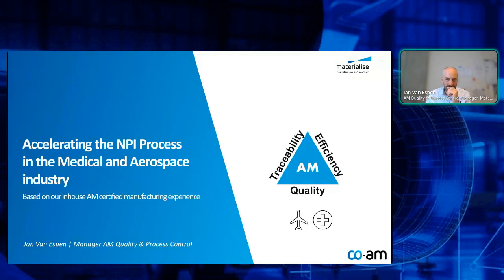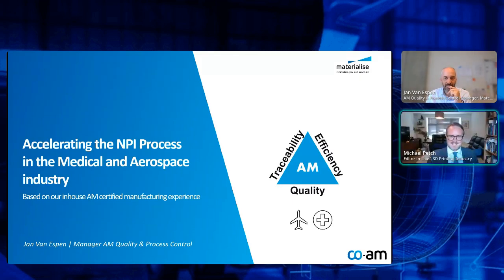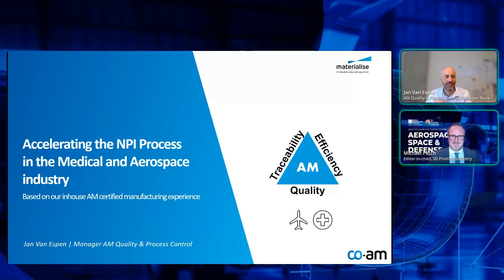Hey Michael, can you hear me? Yes. That was a thumbs up, so that's good. All right. Thanks for joining. I'll hand over to you now. This is Jan van Epsen from Materialize, and Jan, across to you.